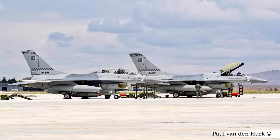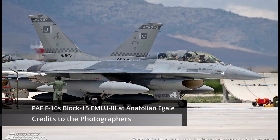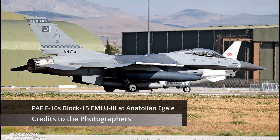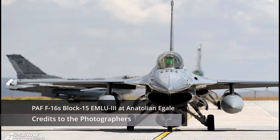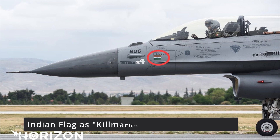Turkey is hosting the Anatolian Eagle exercise, and Pakistan's F-16s are participating — specifically aircraft number 11 from the ARROWs squadron. On one of those F-16s, there is a flag of India painted on the nose. Many people ask why it is there. The particular airframe is an F-16 Block 15 EMLU-3 — Extended Mid-Life Updated — which is a dual-seater F-16. This specific aircraft has India's flag painted on its nose.